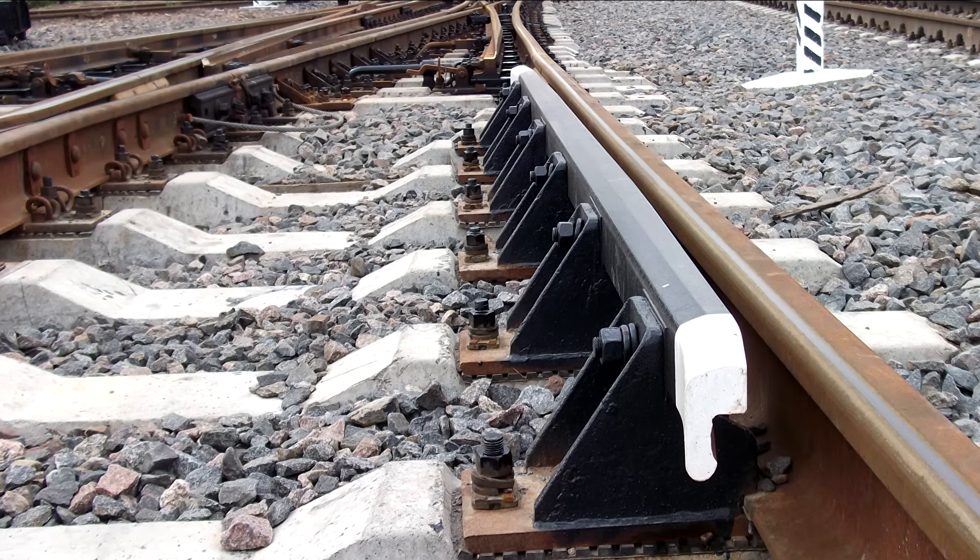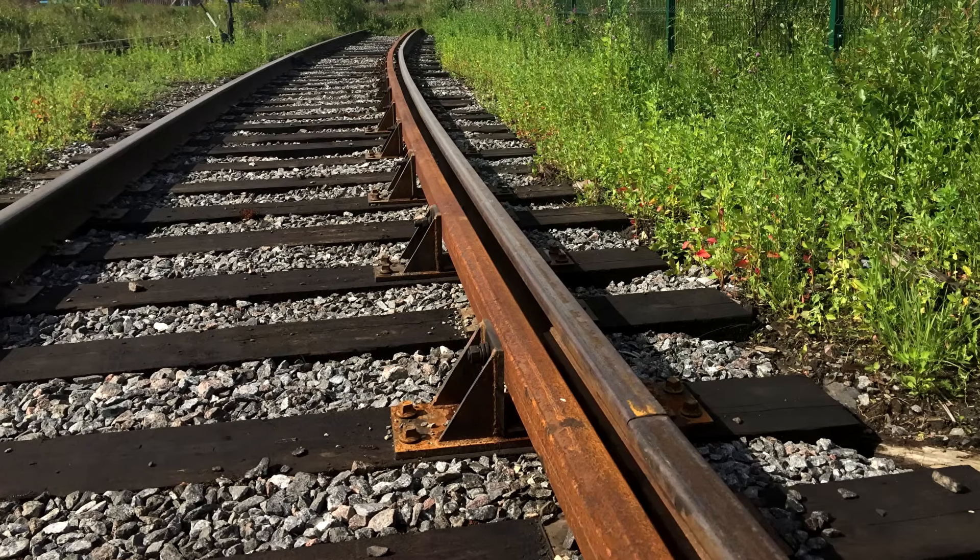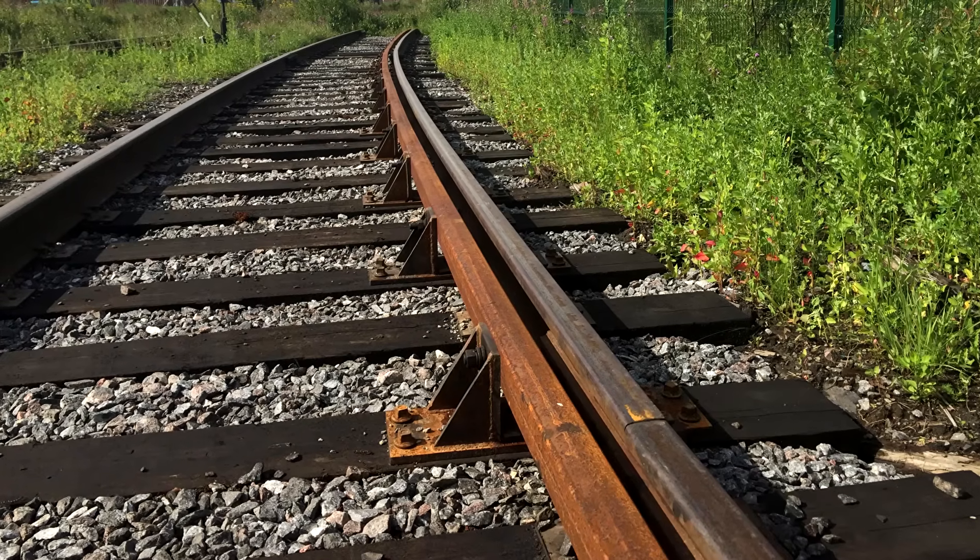In addition to bridges, additional rails are also installed at turnouts, passenger platforms, at railway crossings, and in curves with a radius of less than 250 meters.